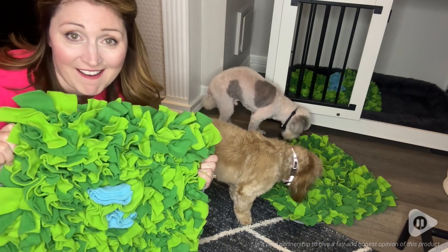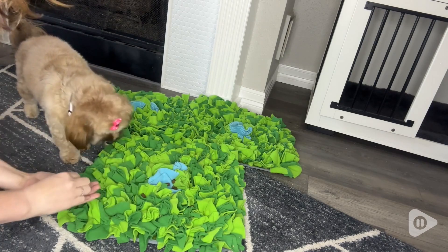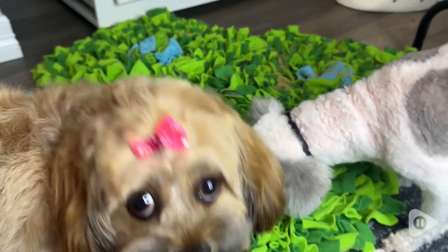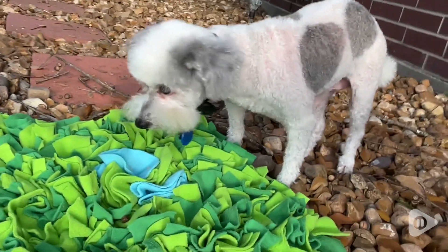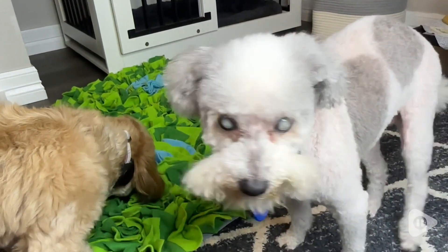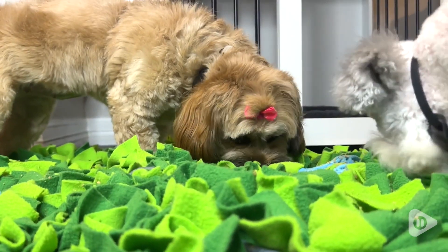Hi, I'm Rhi with WTI and these snuffle mats have been such a lifesaver. They've saved our fingers from our biting puppy Emmy. They've saved our sanity with our sweet senior dog Fen who is losing his eyesight. We're so glad to have found them.